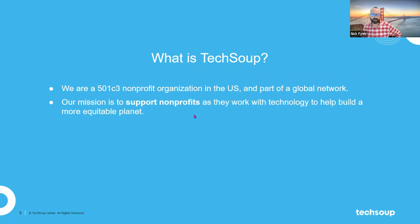The second thing TechSoup is, is an organization with a mission. Our mission is to support other nonprofits — not just in the United States, but around the world — to support you as you use technology to help build a more equitable planet. We really do believe that nonprofits are at the forefront of making the world a better place.